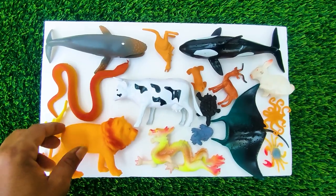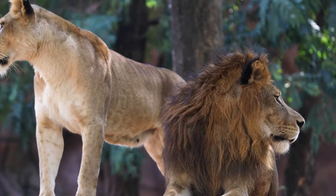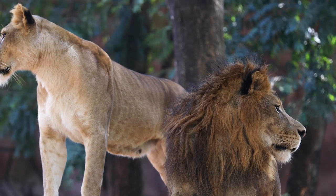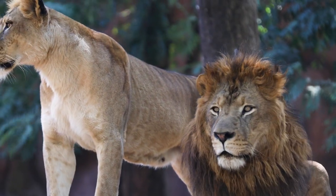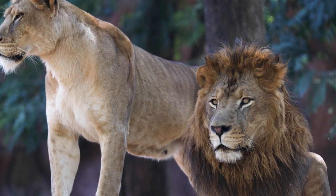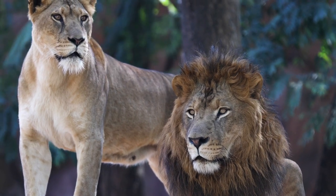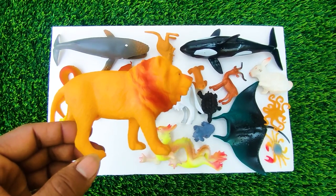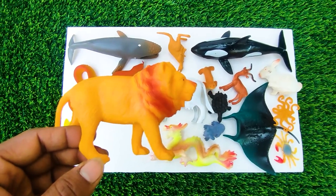Wow friends, see at first is a lion. See, this is the king of the jungle, so I collect this one here.